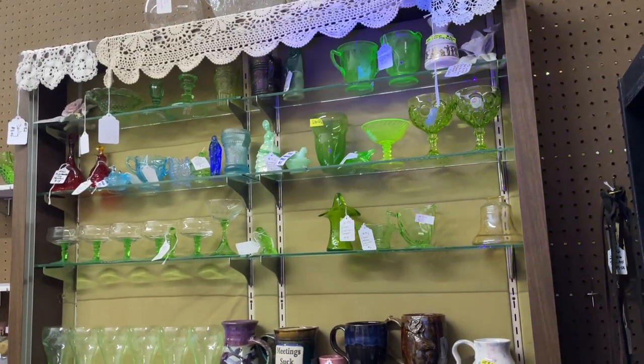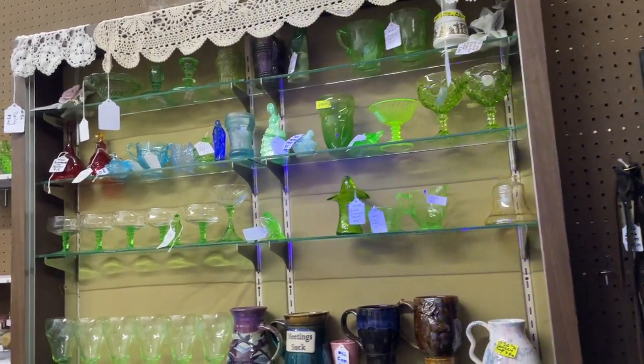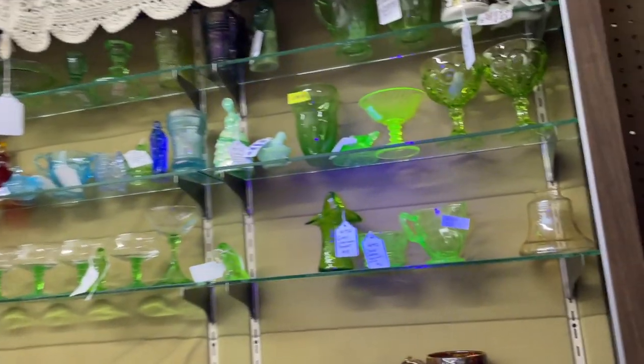Look at how pretty that blue is — kind of in love! I spent $4 for it. I usually find these in the thrift store for a little less than that, but this is still a great price. This is probably a $15 to $18 piece and I absolutely love it.